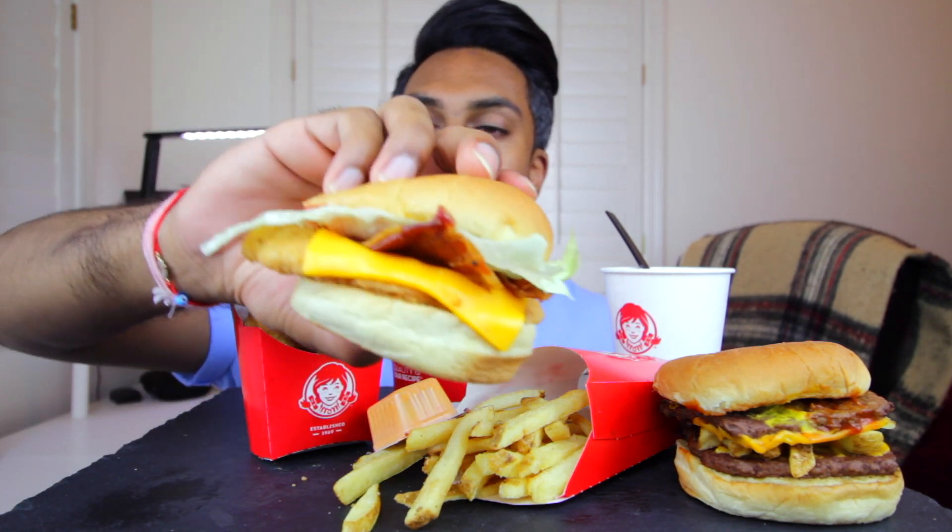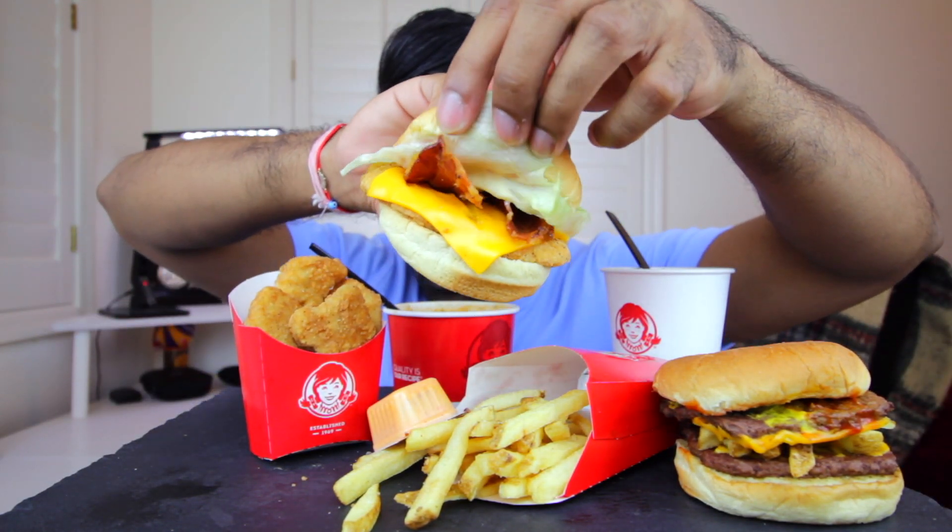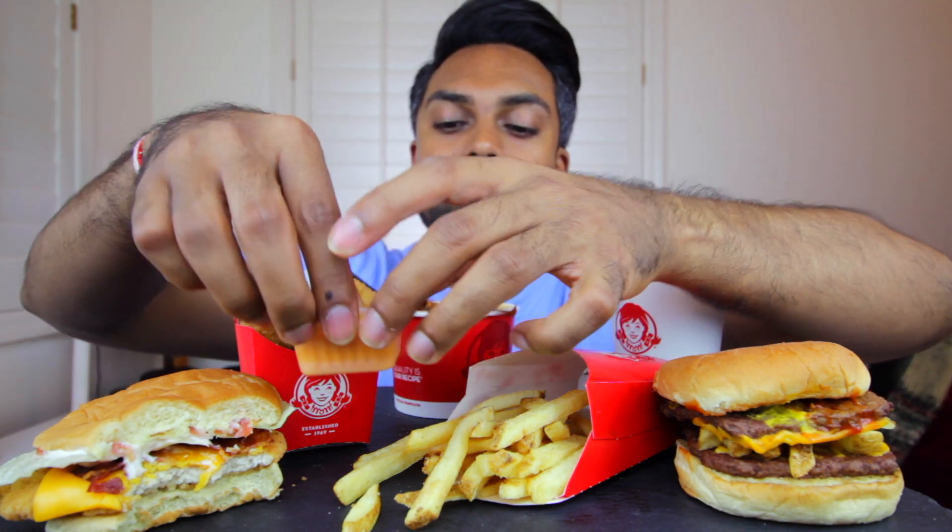The frosty has turned into a bit of a drink because it's melted by now, but there's still some ice cream in there. Next up — crispy chicken BLT. Then let's try one of these chicken nuggets with the creamy sriracha sauce. Not all that bad.